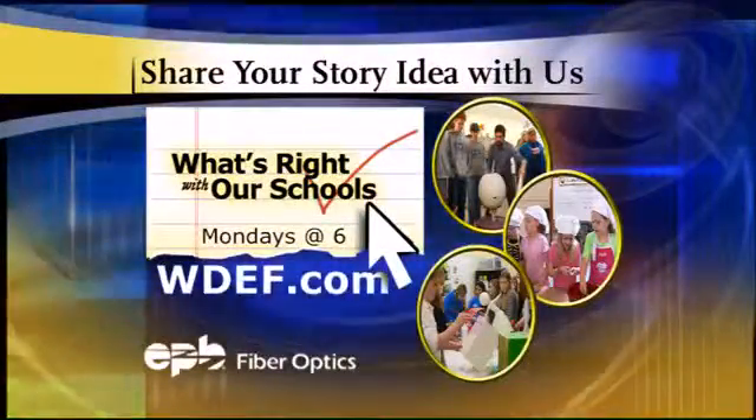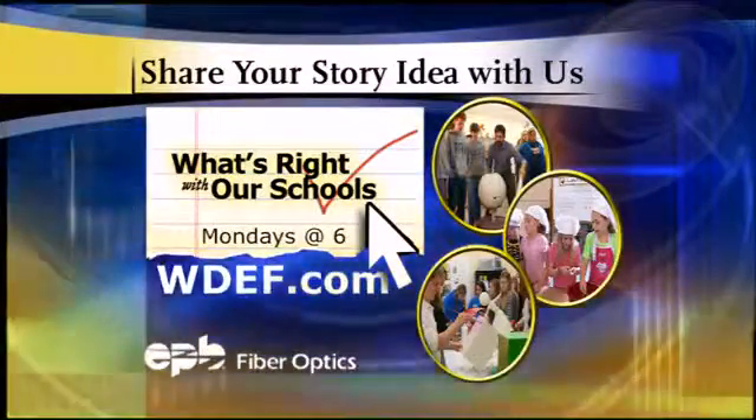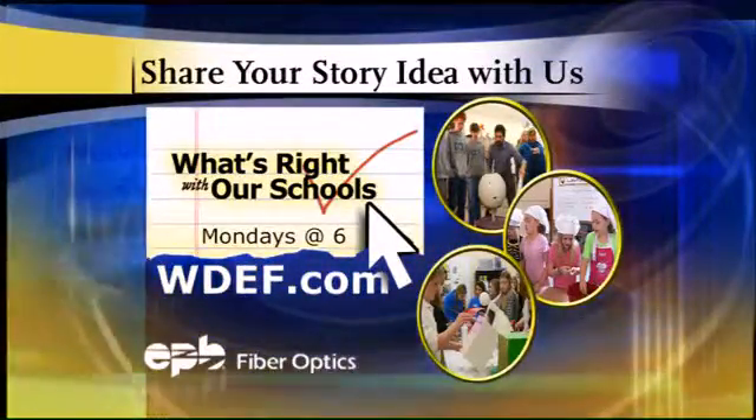Good job, Orchard Knob. If you've got an idea for a story, go to our website — it's WDEF.com. That's where you can find the icon that says What's Right With Our Schools, and you'll find a link to post your story idea.